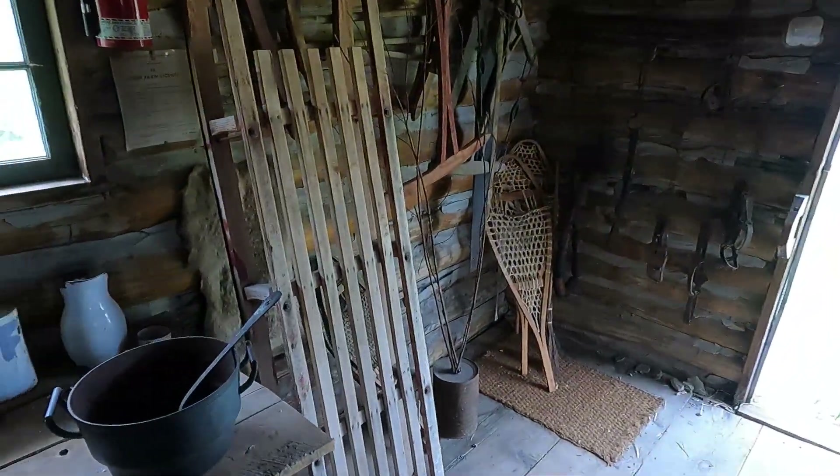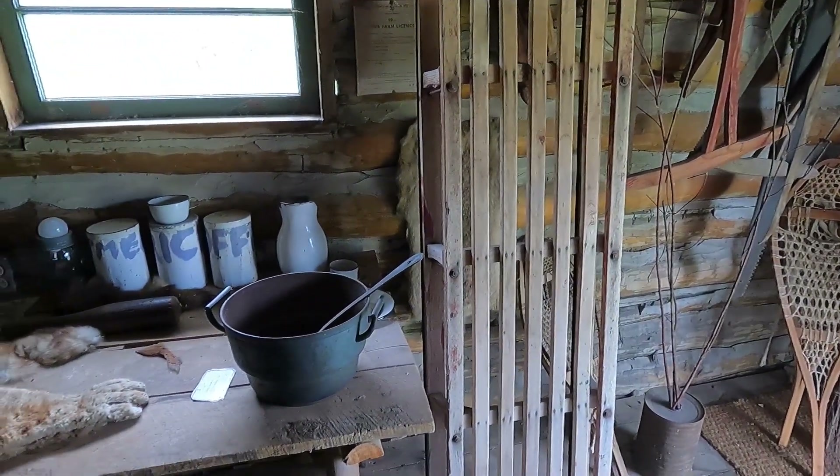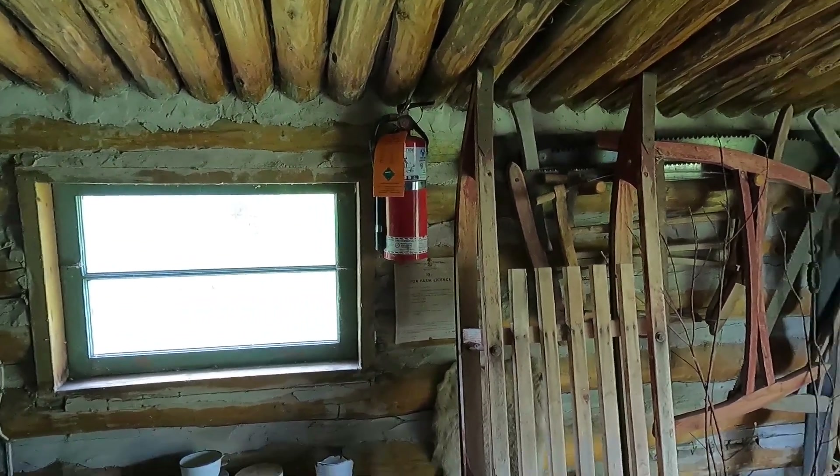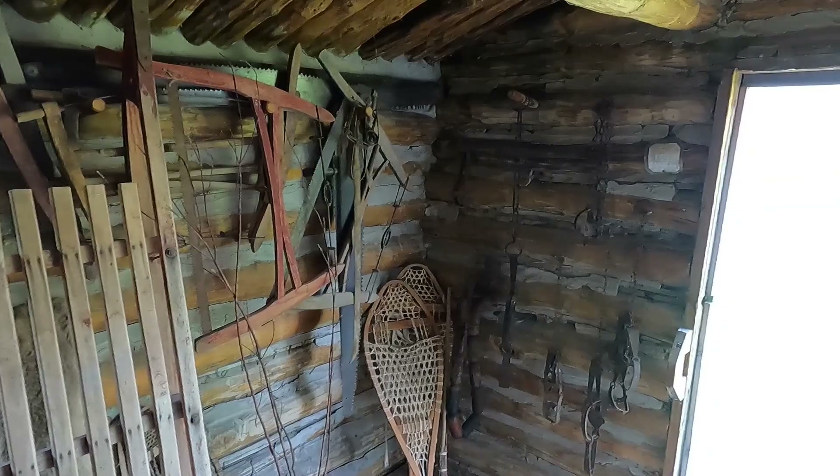There's a cook stove in here, snowshoes, and there's the bed. The fire extinguisher was obviously added later, but it's neat seeing all the traps hanging here.